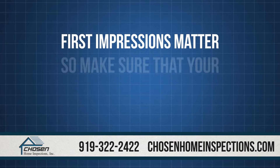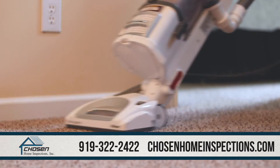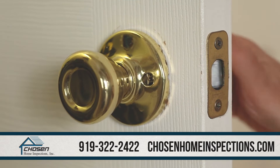First impressions matter, so make sure that your home is clean. The buyer will most likely be at the inspection and you want to keep them in the buying mindset. Also, fix any minor defects such as loose door hardware and faucets.